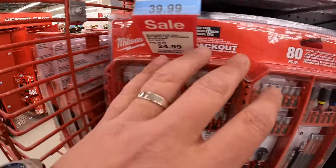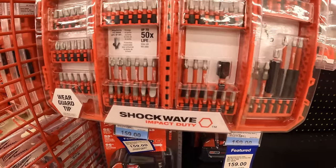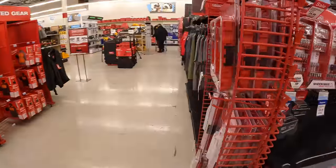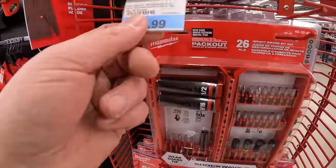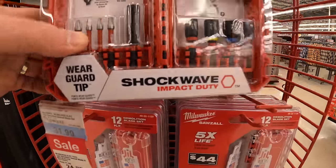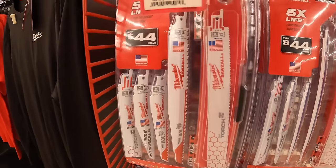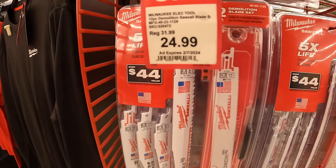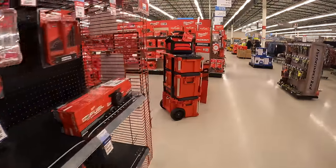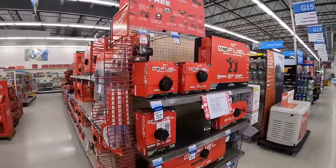$39.99 for the 80-piece Pack Out Shockwave impact duty bit set. $26.99 for the 26-piece Pack Out case Shockwave impact duty bit set. And $24.99 for the 20-piece 12-piece demolition Sawzall blade set.